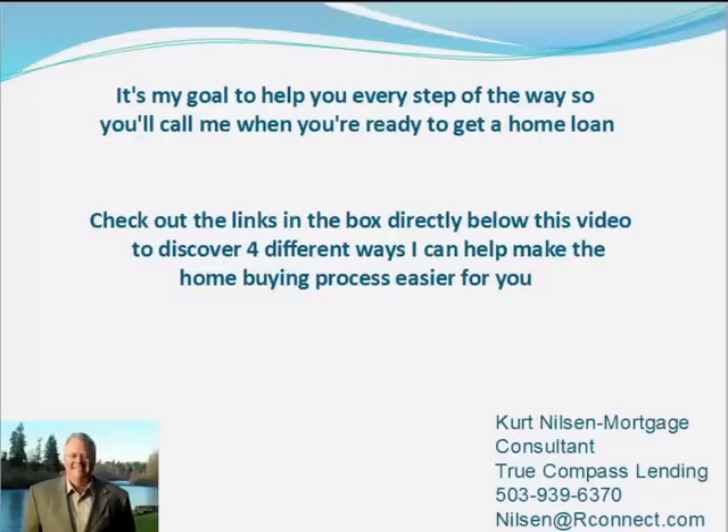So that's today's tip, and remember there are four ways that I can help to make the home buying process easier for you. Be sure and check out the links in the box directly below. Thanks a lot for tuning in, and we'll see you soon.